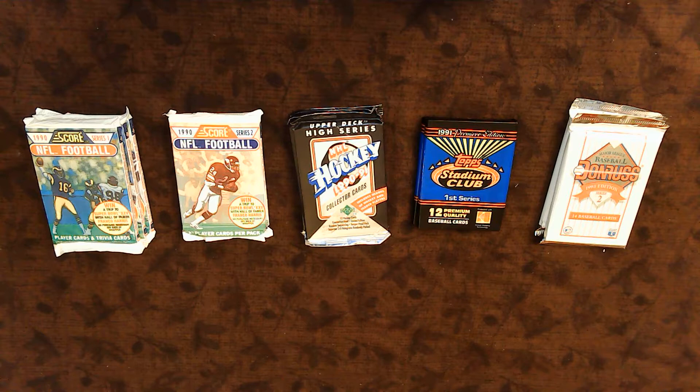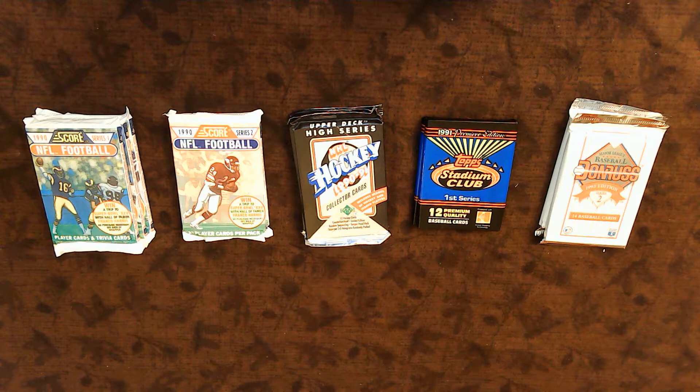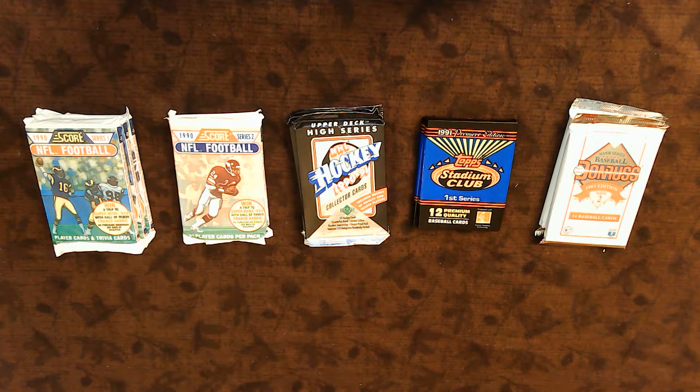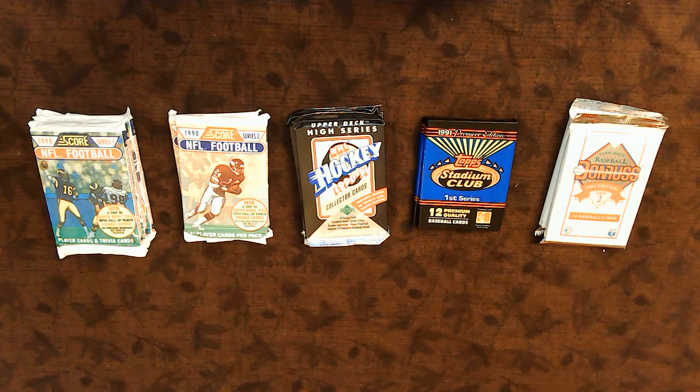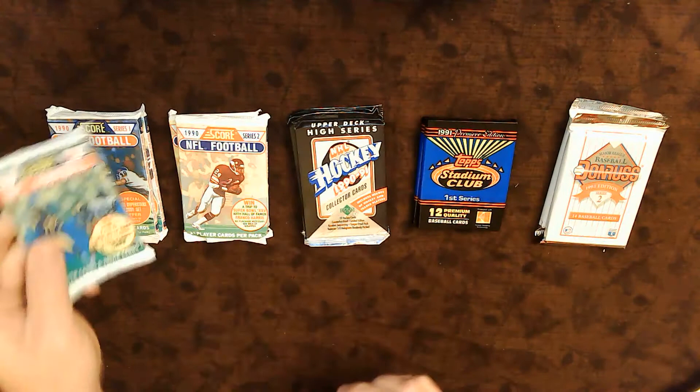People were speculating and hoping that their packs would contain the next best card that would put their kids through college. Here we are 30 years later and I have a whole bunch of cards to open — not many of them are actually worth anything. We'll go through some highlights, but this is really just a fun pack break from my secret Santa, who is also my son, born in 1990. So these packs have special sentimental value and it'll be a very nostalgic trip down memory lane.